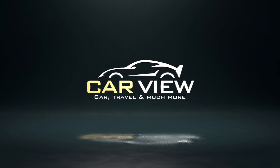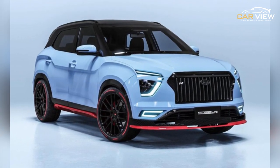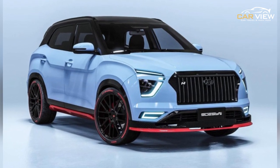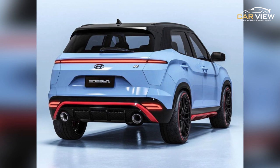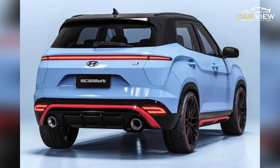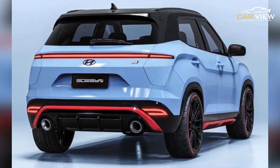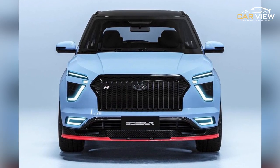Hello guys, welcome to Car View. Today we are going to tell you that Hyundai is going to launch its facelifted Creta in India, which we have seen in the latest spy shots. Hyundai has opened bookings for its facelifted Creta, which will launch in 2022.